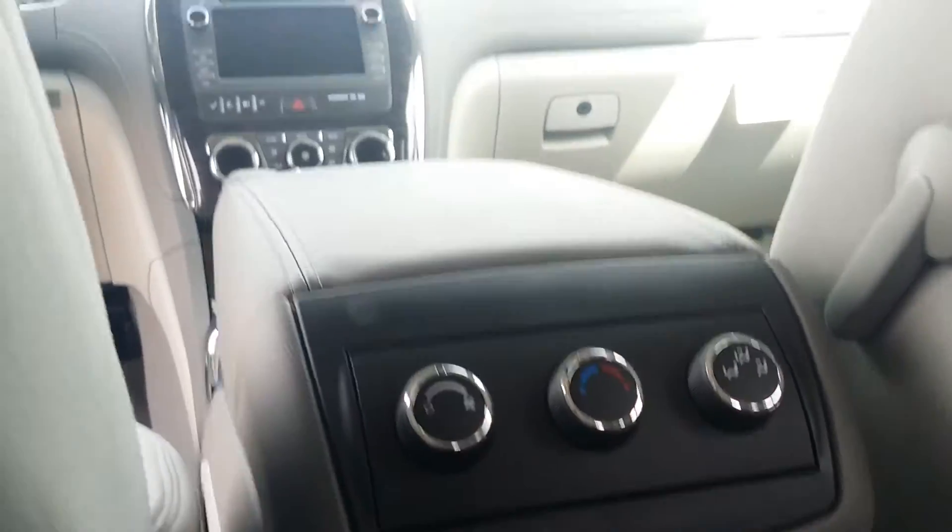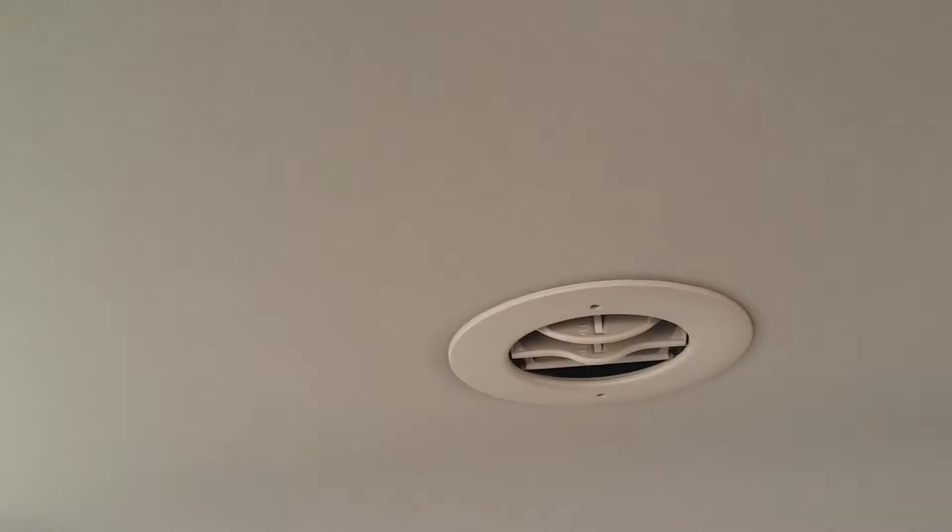You've got rear air conditioning vents that go all the way to the back, so everyone will be able to feel the cold air. It's important especially here in Florida.